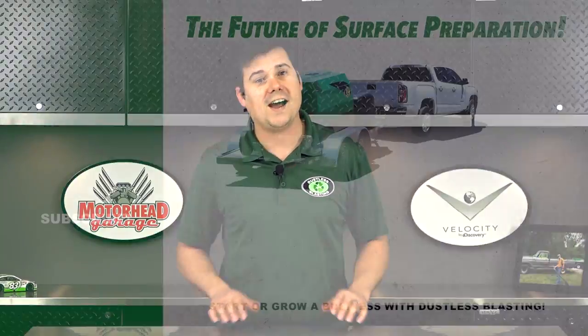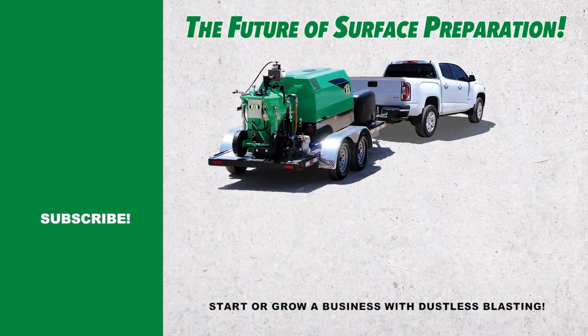Hey, if you want to start or improve a business with dustless blasting, check us out. Please like and share this video if you enjoyed it, and have a great week.